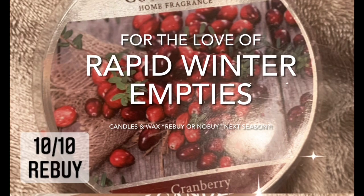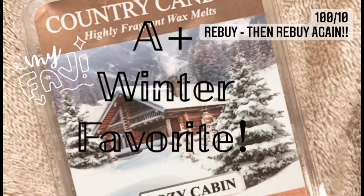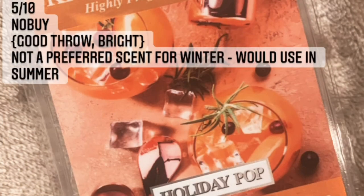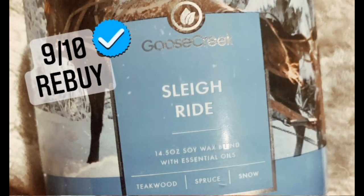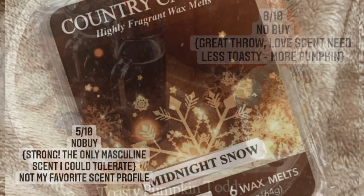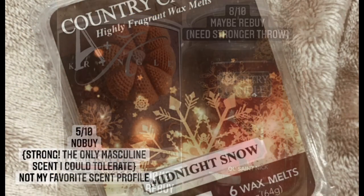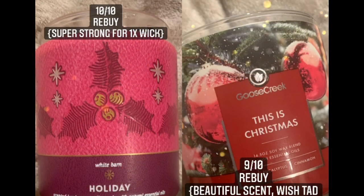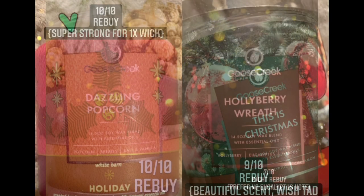Welcome to my empties haul - this is going to be a slideshow. You're going to be seeing some of my favorite buys and rebuys. I have some Kringle Country Candle, Goose Creek, and Bath & Body Works. I have them ranked 10 out of 10 for most of these - actually my absolute favorites this holiday season.